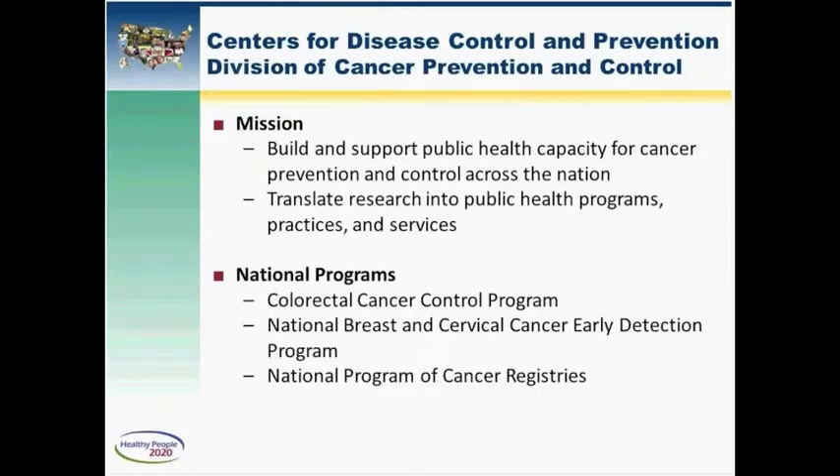What I'd like to touch on in this presentation today is some discussion of the evidence-based strategies we use to increase breast, cervical, and colorectal cancer screening, ways we integrate cancer screening with other publicly funded health programs, how we apply relevant research to local cancer prevention and control needs, and how we partner with other federal agencies.